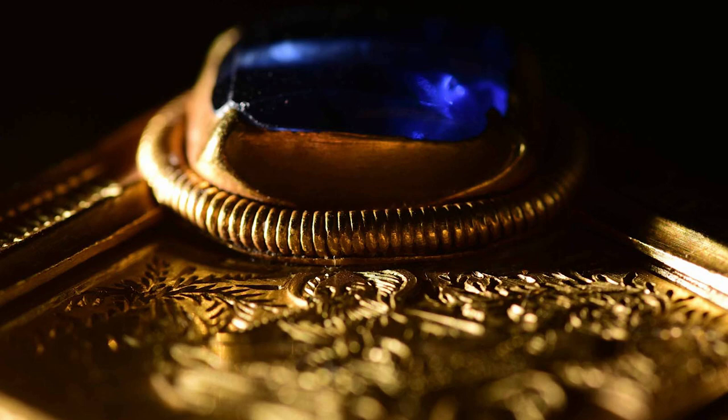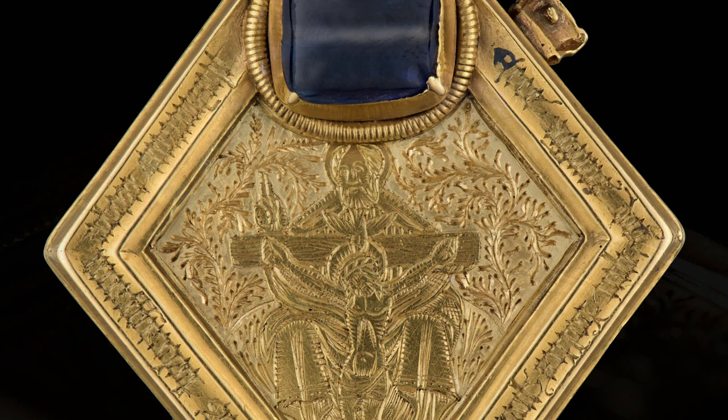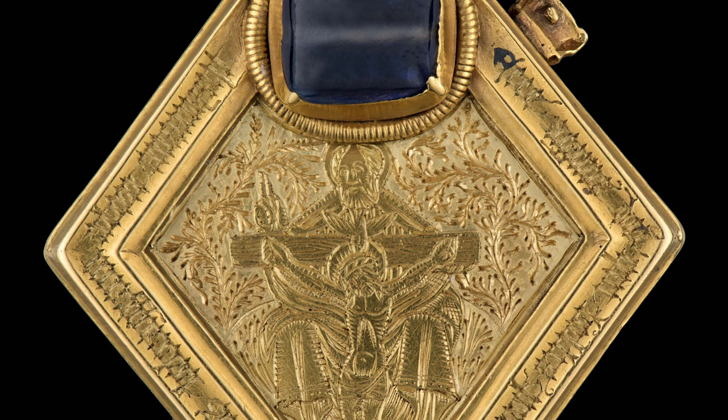The object in question is known as the Middleham Jewel, and you can see it on display today in the Yorkshire Museum, where it has been since the early 1990s. It was found in 1985 by a very lucky metal detectorist called Ted Seaton, and after a major appeal, the museum purchased the jewel in 1992 for £2.5 million.